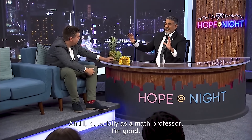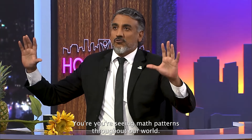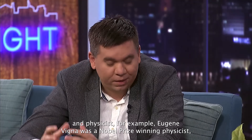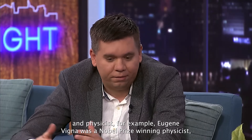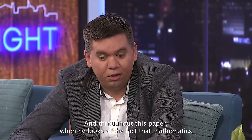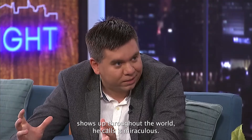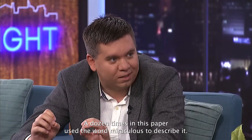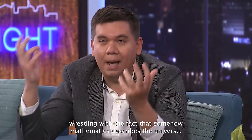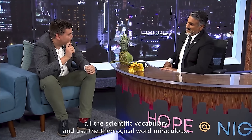You're seeing math patterns throughout our world, throughout the universe. When mathematicians and physicists talk about this — Eugene Wigner was a Nobel Prize-winning physicist who wrote a paper called 'The Unreasonable Effectiveness of Mathematics.' Throughout this paper, when he looks at the fact that mathematics shows up throughout the world, he calls it miraculous. A dozen times in this paper he uses the word miraculous. Here's a scientist wrestling with this fact who throws out all the scientific vocabulary and uses the theological word miraculous.